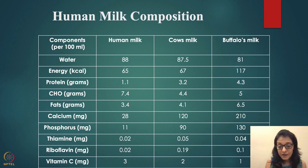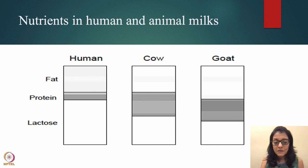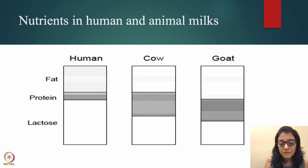Vitamin C is highest in human milk. Compared to human, cow, and goat milk: protein is lower in human milk, a little higher in goat, and highest in cow. Lactose is higher in human milk and a little less in cow and goat milk. Goat milk is notably very high in fat.